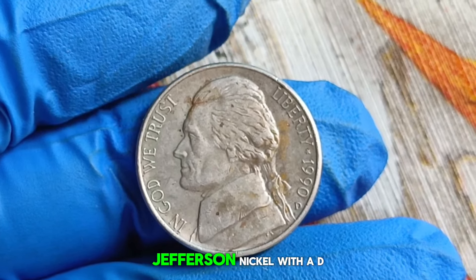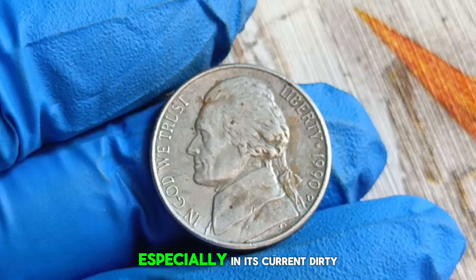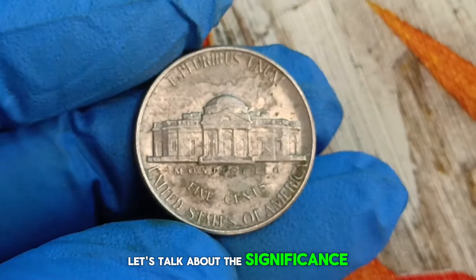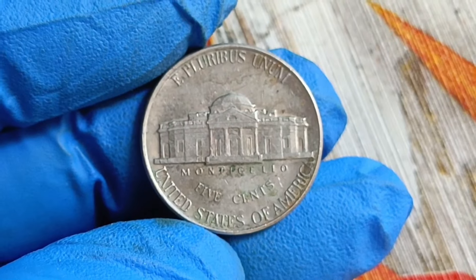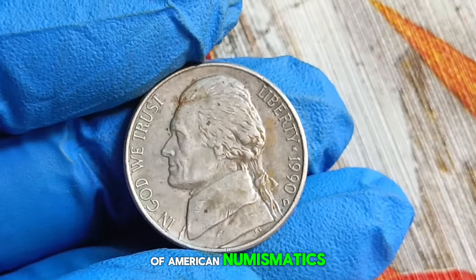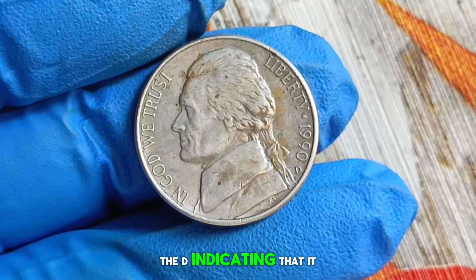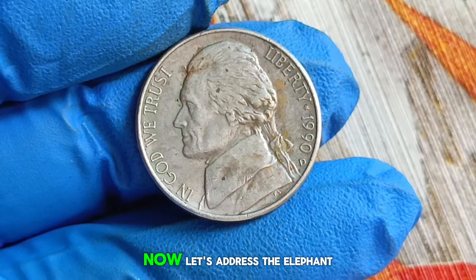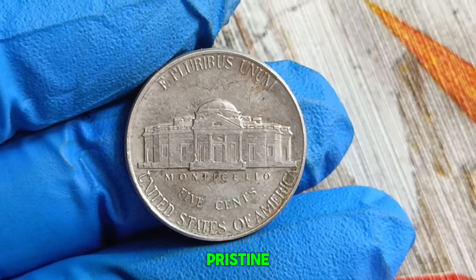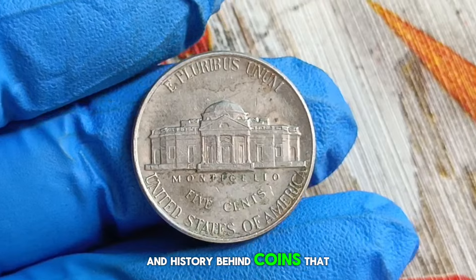Next up, the 1990 Monticello Jefferson nickel with a D mint mark. You might be wondering what's so special about this coin, especially in its current dirty condition. Designed by Felix Schlag in 1938, the Jefferson nickel has become an iconic symbol of American numismatics. What sets the 1990 edition apart is its D mint mark, indicating it was minted in Denver, Colorado. While some collectors prefer pristine uncirculated coins, others find beauty in the imperfections and history behind coins that have been in circulation.